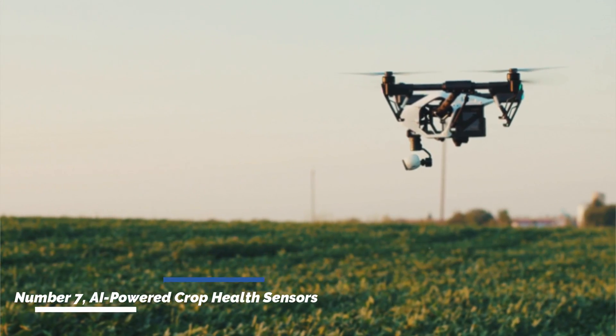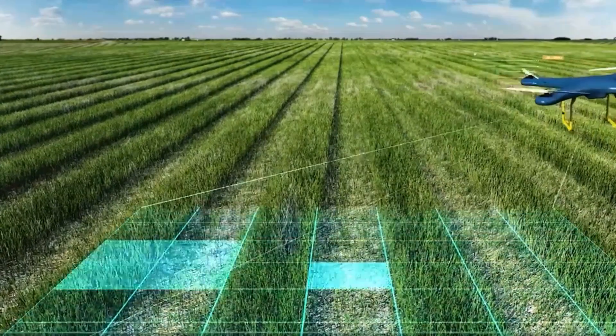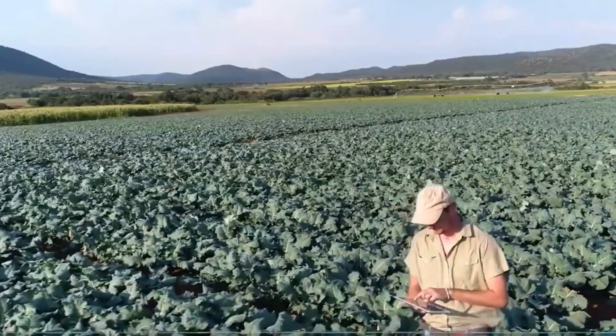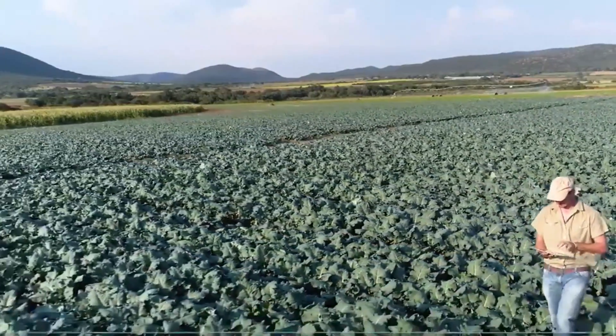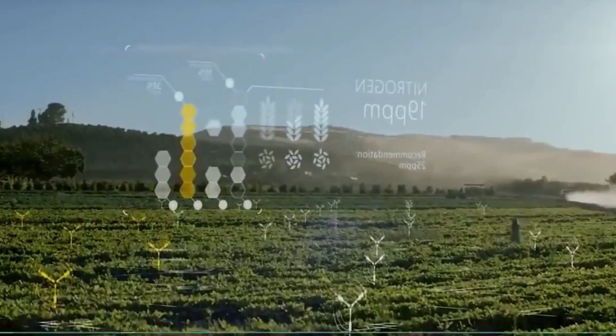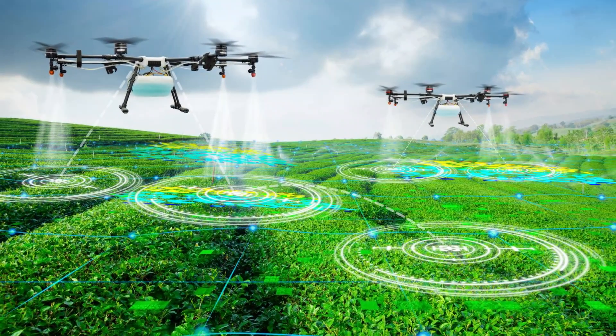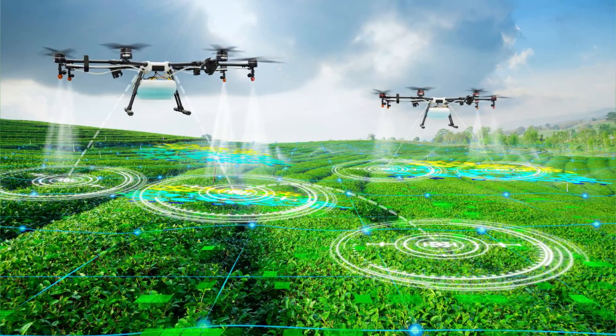Number seven: AI-powered crop health sensors. AI-powered crop health sensors leverage machine learning algorithms to analyze plant health indicators such as leaf color, size, and shape. By detecting early signs of disease, nutrient deficiencies, or pest infestations, farmers can take proactive measures to protect their crops and prevent yield losses.